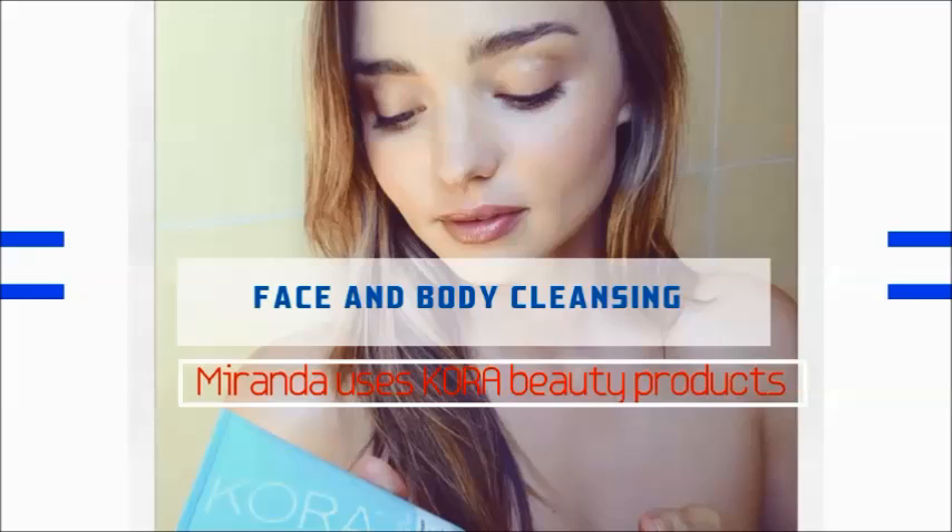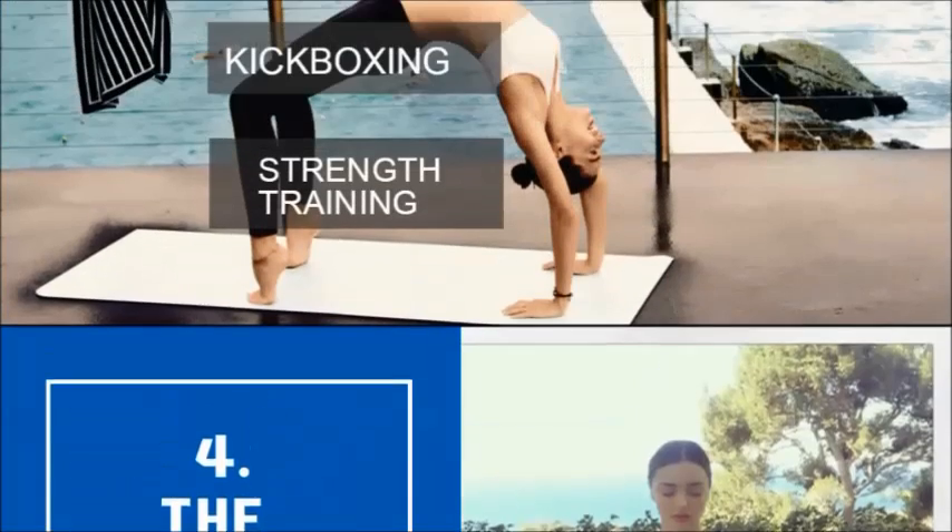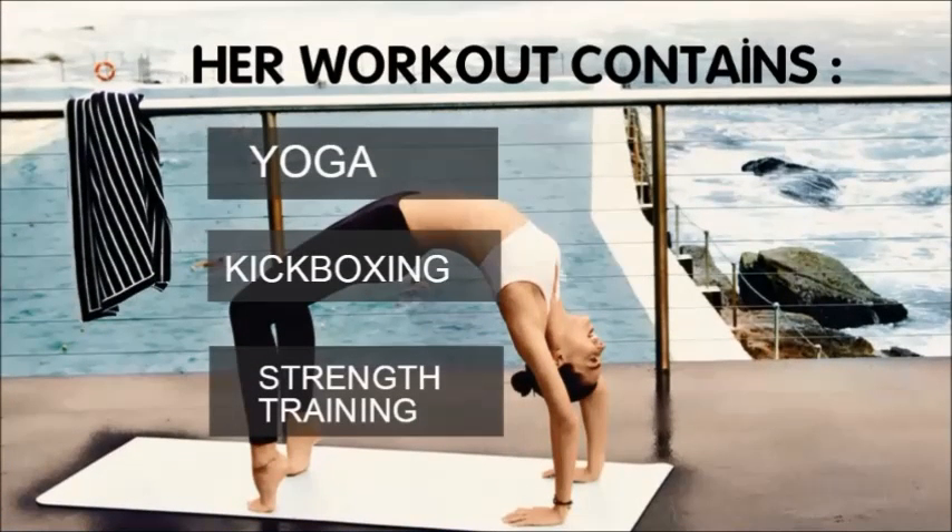The next thing to check out is her workout plan. This is one of the most frequently asked questions on my blog, so for all the ladies who wish to have a body like Miranda, you must follow this. Her workout contains yoga, kickboxing, and strength training. You can do sun salutation, upward and downward facing dog poses, and warrior pose. Kickboxing is one of the most effective ways to tone your body. You can also do swimming, dancing, or whatever you like — all you have to do is stay active.